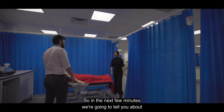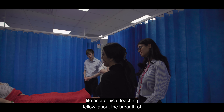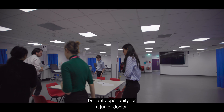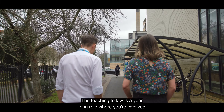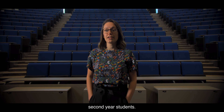My name is James Fisher. I'm a consultant geriatrician at Northumbria Healthcare, but I'm also an honorary clinical senior lecturer at Newcastle University. Part of my job in the university is looking after the clinical teaching fellows. In the next few minutes we're going to tell you about life as a clinical teaching fellow, about the breadth of stuff that you'll do working with us and how it's a brilliant opportunity for a junior doctor.